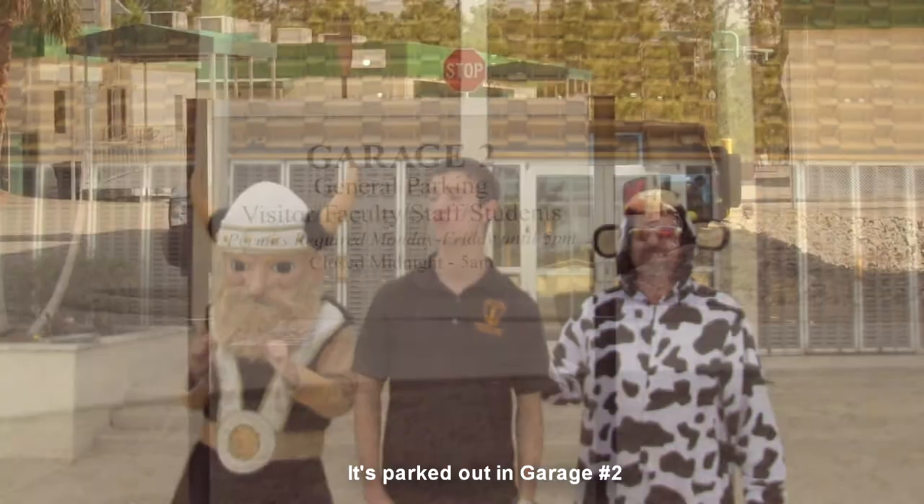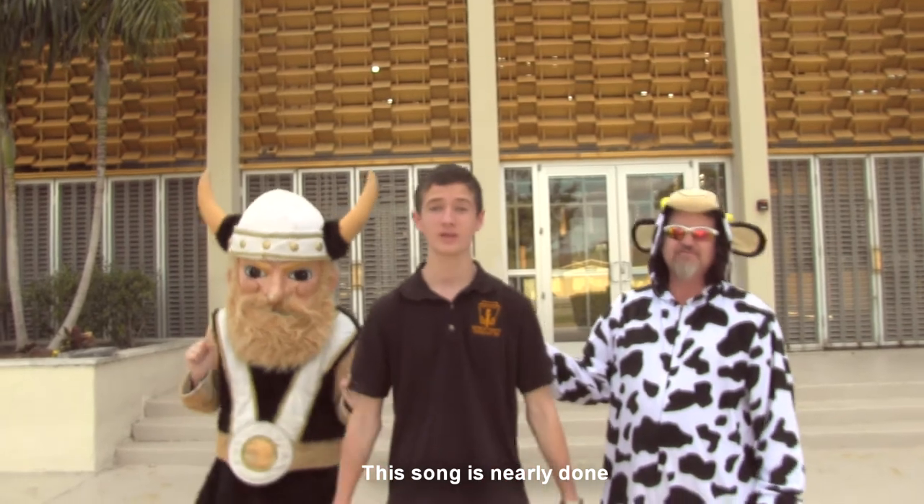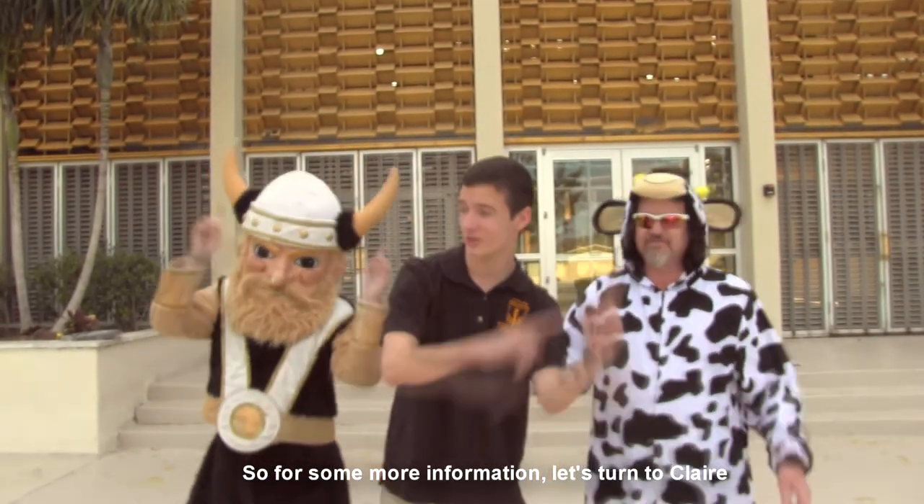It's parked out in garage number two. After this presentation, an inspection will do. This song is nearly done and we're almost there, so for some more information let's turn to Claire.